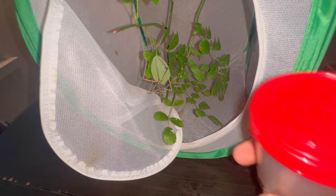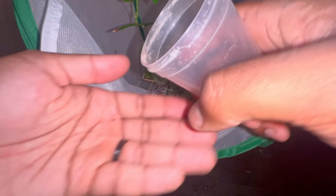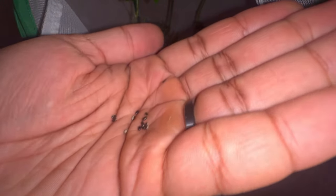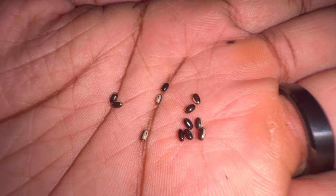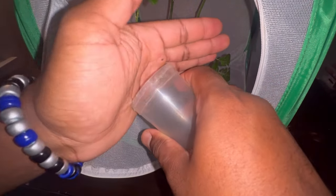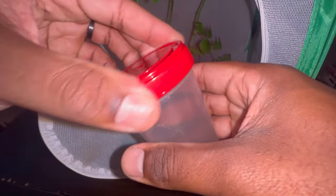Since I've had this female she has actually dropped a few eggs for me, which I will show you. They resemble little tiny seeds, as you can see. What I'm going to do with these is put them in an incubation box, which I will show you how to make.